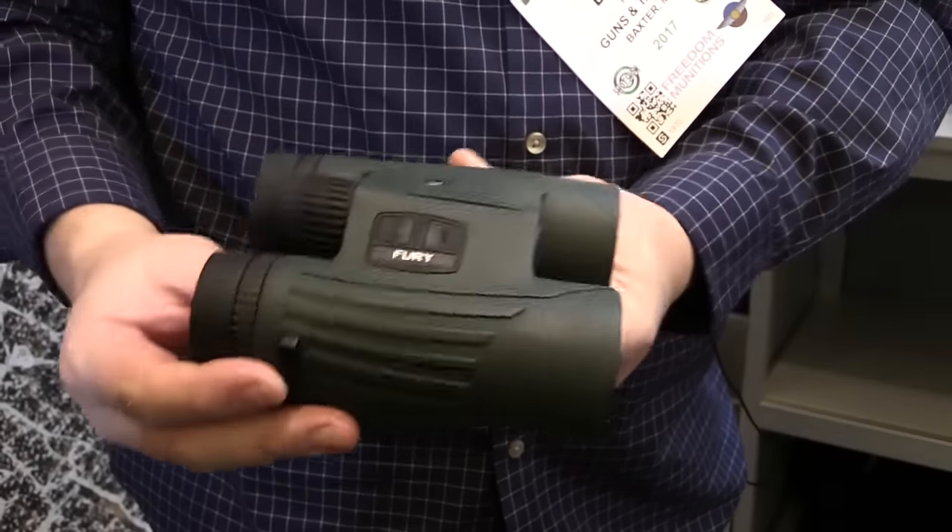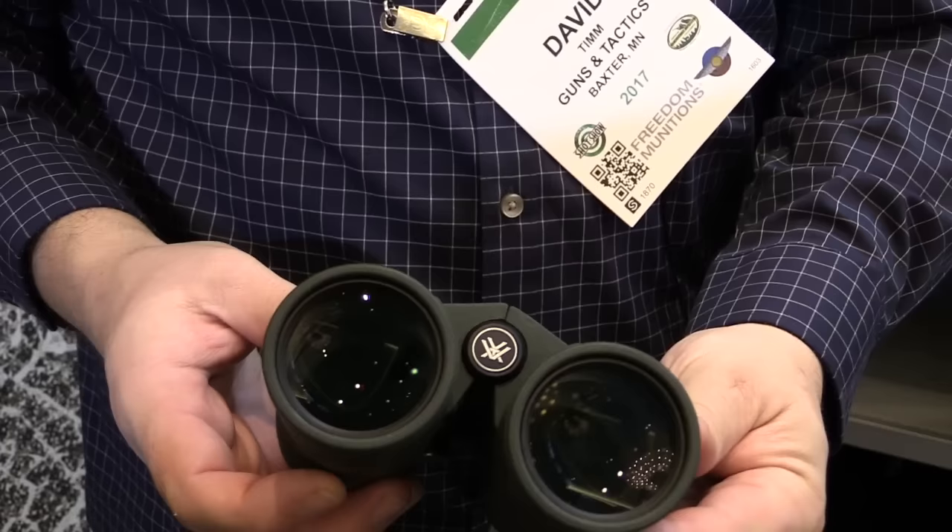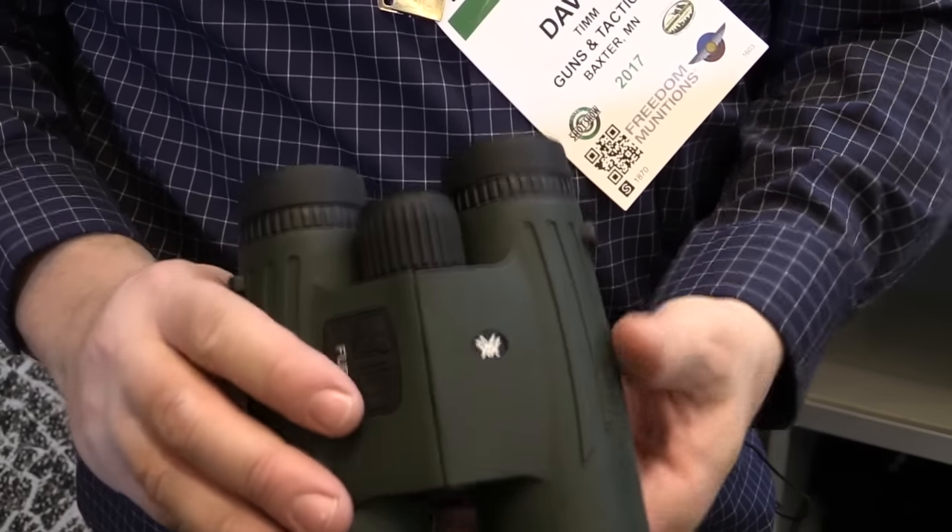We also have our new Fury HD — a range-finding binocular, 10x42. We're taking that Viper HD optical quality and incorporating a 1,600-yard rangefinder with angle compensation built in. For marksmen and snipers out there, this can serve as both your binocular and your rangefinder. They're incredibly durable with rubber armor housing, a center focus wheel, and a reticle inside the binocular for aiming the rangefinder. You've got a reticle focus on one side, diopter adjustment on the other, and twist-out eye cups. You can put a sling on them. These go for around $1,200 — it's our premium quality glass, and 1,600 yards is the largest rangefinder we've ever done.